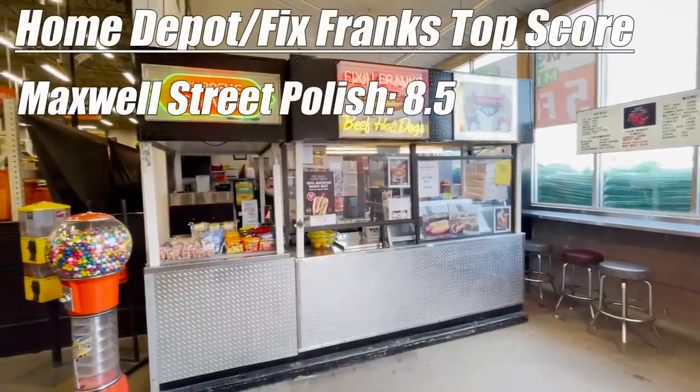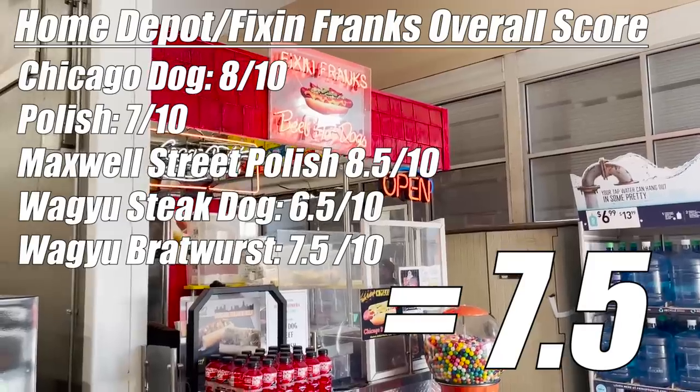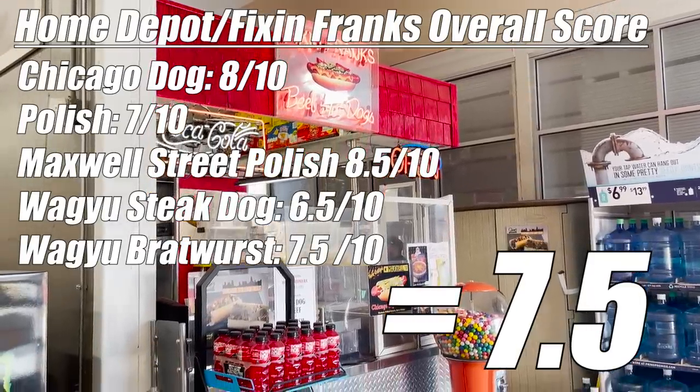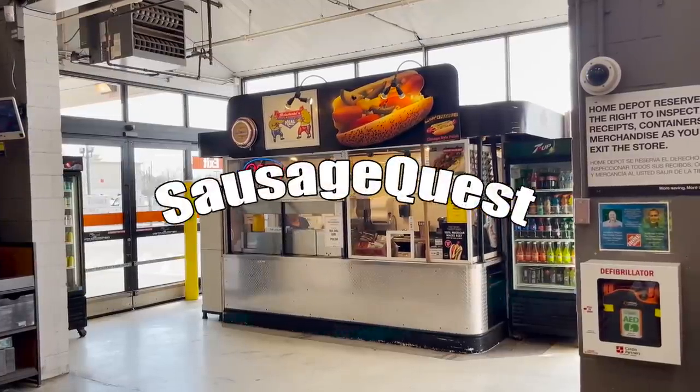Well, that's it. For all the hype on the internet and YouTube comments, Home Depot hot dogs just don't deliver on taste like the ones sold in restaurants. See you next time on the quest — the Sausage Quest.